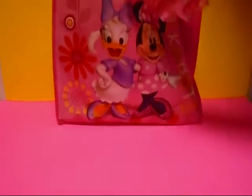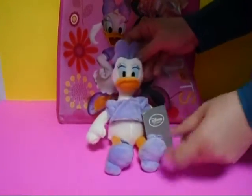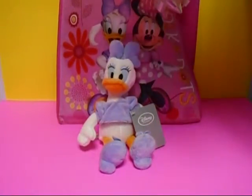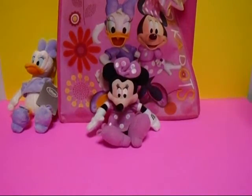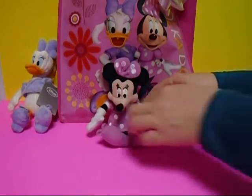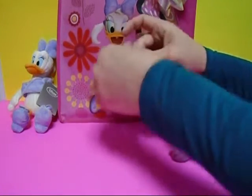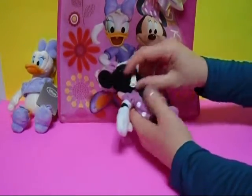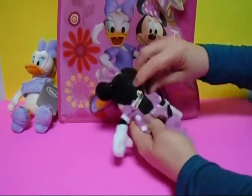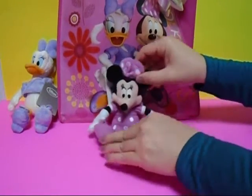Wow, it's Daisy Duck! Look at that — and it's Minnie Mouse! Look at that. She has a zipper in the back and a little hook here that you can hook on your backpack, your purse, or your lunchbox. And there's a little zipper so you can put your coins in there or any little secret thing you want to carry with you.